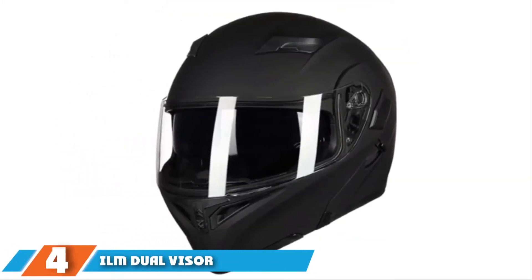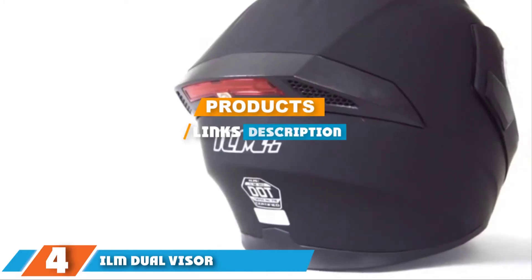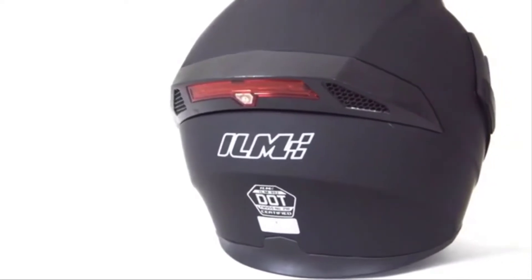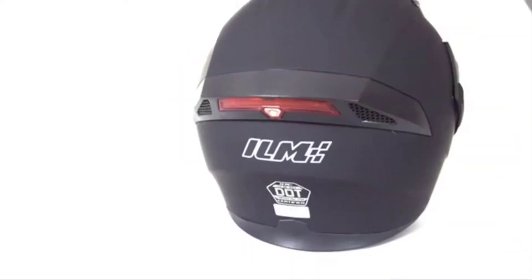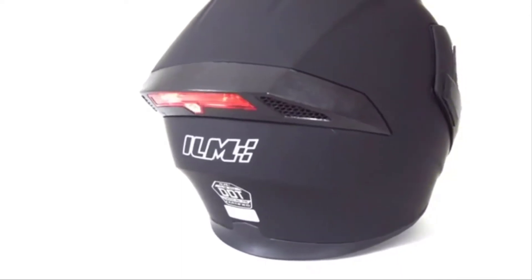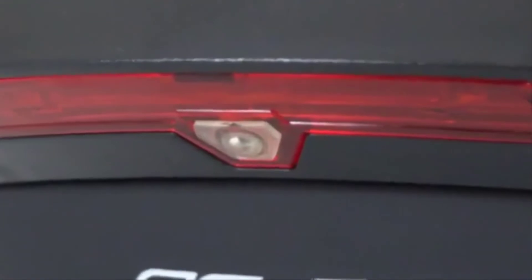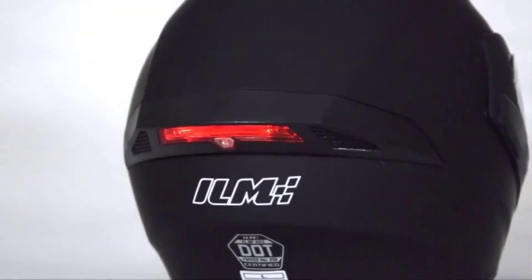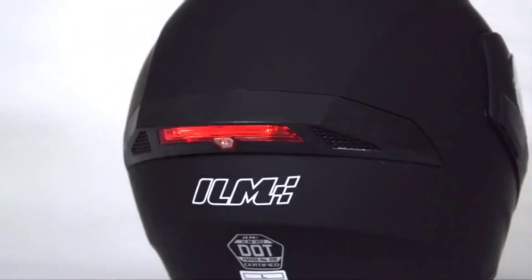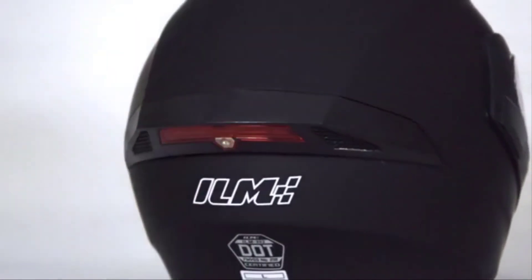The number 4 position is dominated by the ILM Dual Visor Motorcycle Helmet. The standout feature on this helmet is the LED light on the back side. You can choose from 4 modes: always on, slow flashing, fast flashing, and off. This gives you increased visibility at night, which makes you safer. This helmet also features a clear and durable visor that won't accumulate condensation when flipped down, and the scratch-resistant material provides you with a full visual of your surroundings.